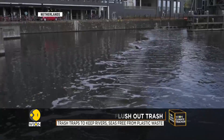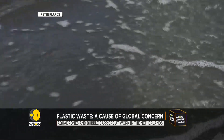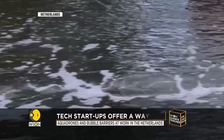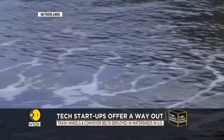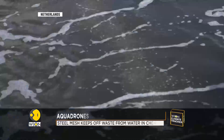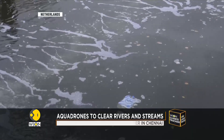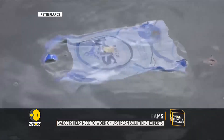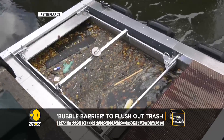Other unique solutions include the Great Bubble Barrier System, deployed on various rivers and canals in the Netherlands. It's a simple system — compressed air is pumped into a submerged tube with holes in it. All one can see, however, are thousands of tiny bubbles on the surface of the water. These bubbles stir the waste in the water and guide it into one collection point.